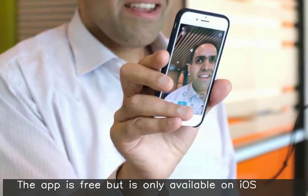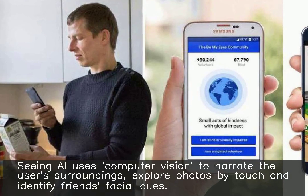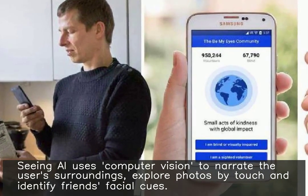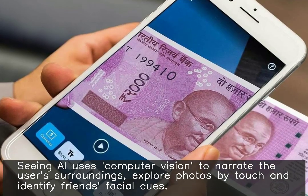The app is free but is only available on iOS. Seeing AI uses computer vision to narrate the user's surroundings, explore photos by touch, and identify friends' facial cues.